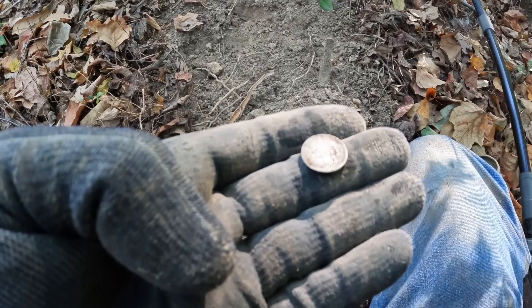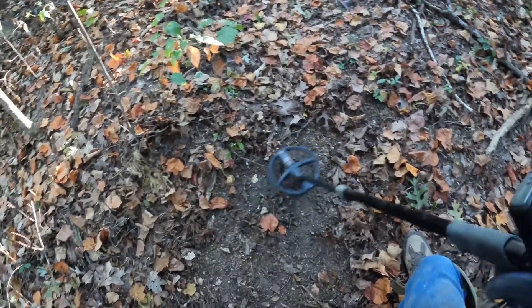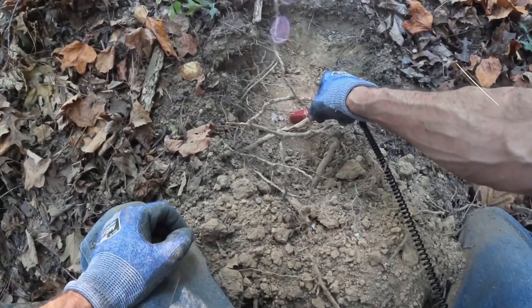We're gonna keep on looking around and see if we find something else. All right y'all, I'm still coming up this ridge and I got a pretty good sizable reading right here - it's reading up to 80-83. Let's get the dirt off and see what it is. Got a lot of roots - if we get these roots up we might get to it. Getting right up on it right here.